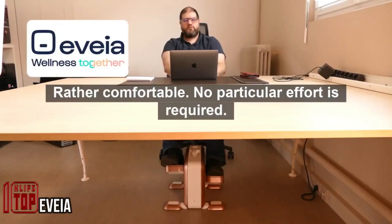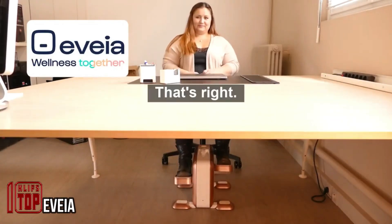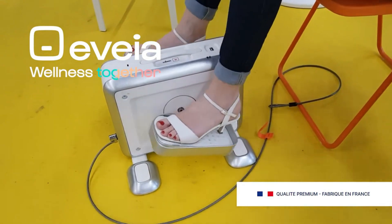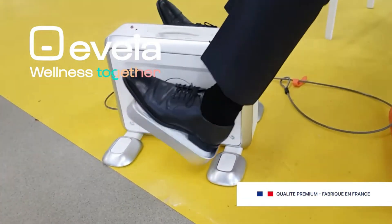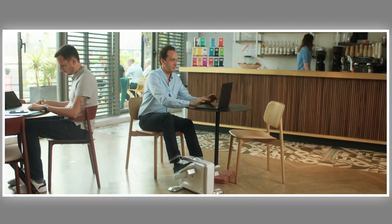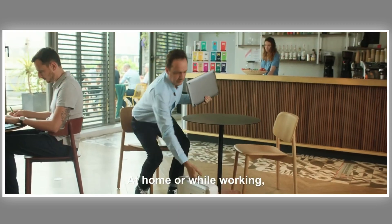"Enhance your well-being right at your feet," declares the French experts behind the innovative device named EVEA. Tailored to address the challenges of modern life, where office workers spend approximately five years of their lives confined to desks, EVEA offers a solution to reduce stress, burn calories, and enhance concentration — all while pedaling away.